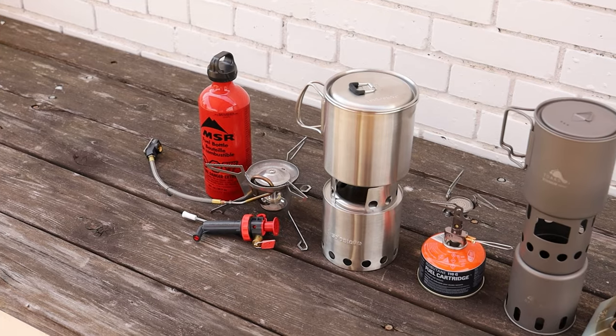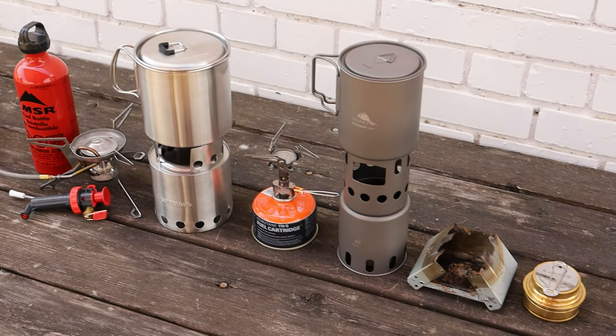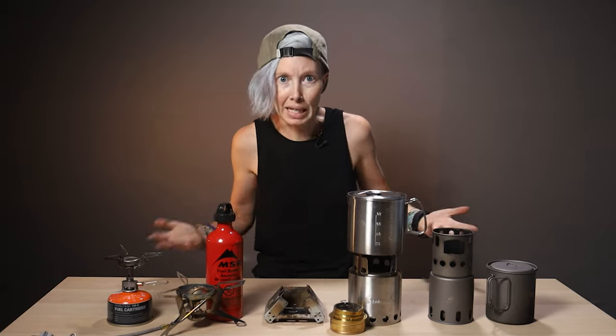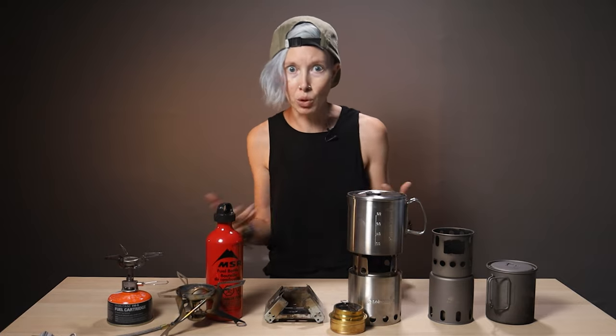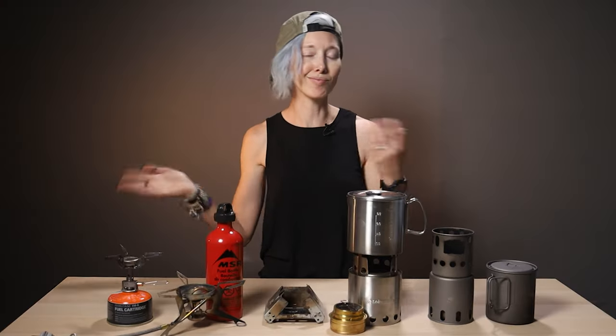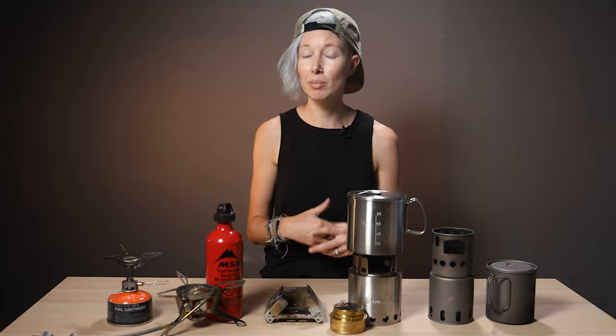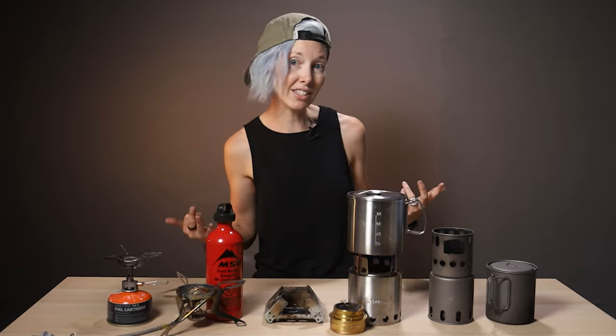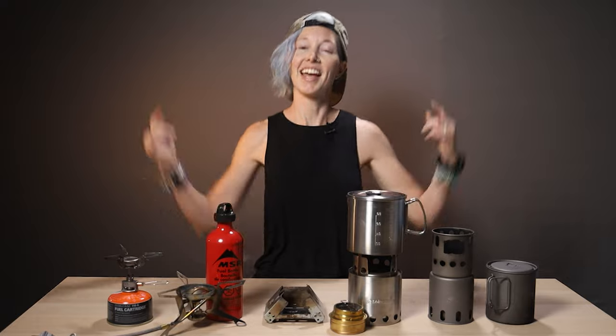A quick disclaimer: we tested these stoves close to sea level in warm summer temperatures. Below freezing and at higher altitudes, water boils slower — so don't come crying to me when the boil times don't match exactly. These are not laboratory tests; they're not super precise. We tried to keep variables at a minimum — all water started at the same temperature, the pot was cooled between tests, and we didn't use a windscreen, which would likely reduce cooking time on most stoves.